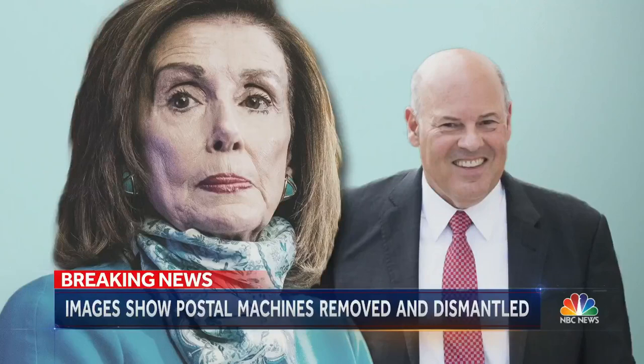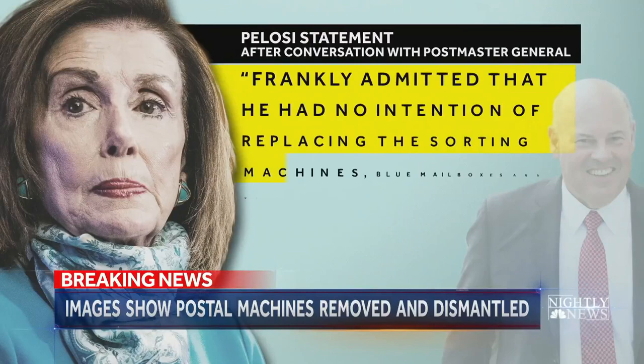House Speaker Nancy Pelosi, in a statement today, says she spoke with the postmaster general this morning and that he frankly admitted that he had no intention of replacing the sorting machines.